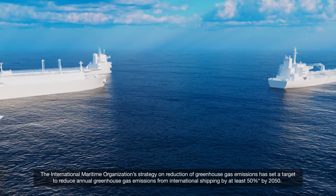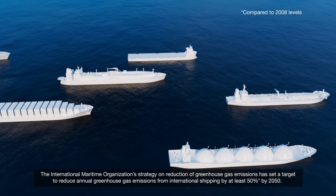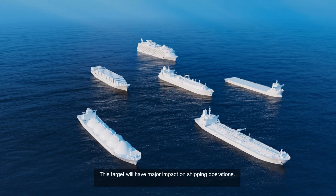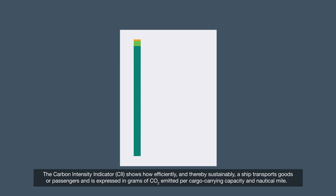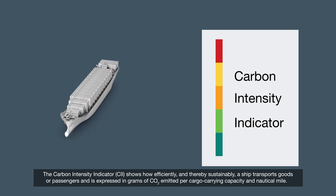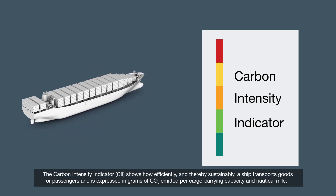The International Maritime Organization's strategy on reduction of greenhouse gas emissions has set a target to reduce annual greenhouse gas emissions from international shipping by at least 50% by 2050. The Carbon Intensity Indicator shows how efficiently and thereby sustainably a ship transports goods or passengers, and is expressed in grams of CO2 emitted per cargo-carrying capacity and nautical mile.